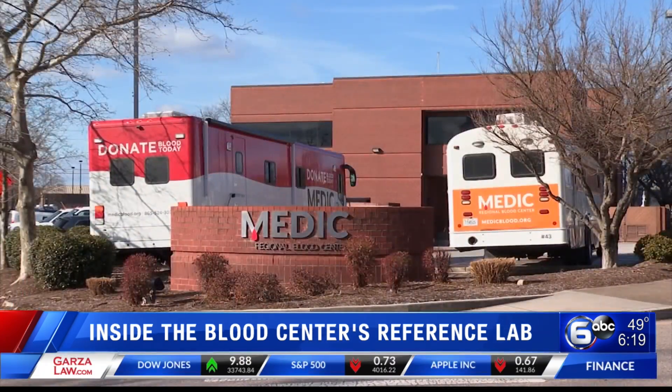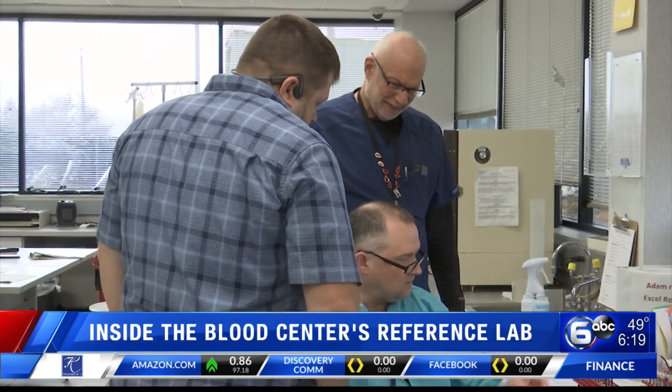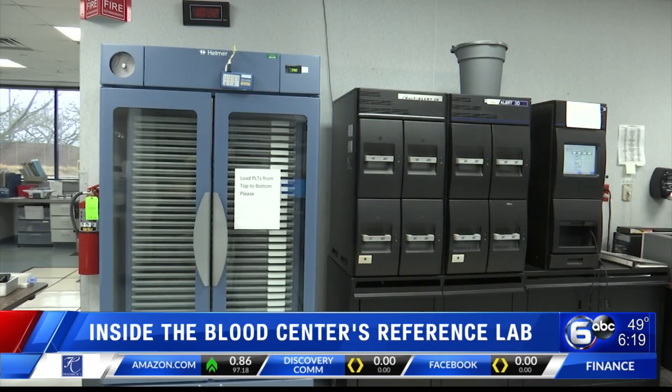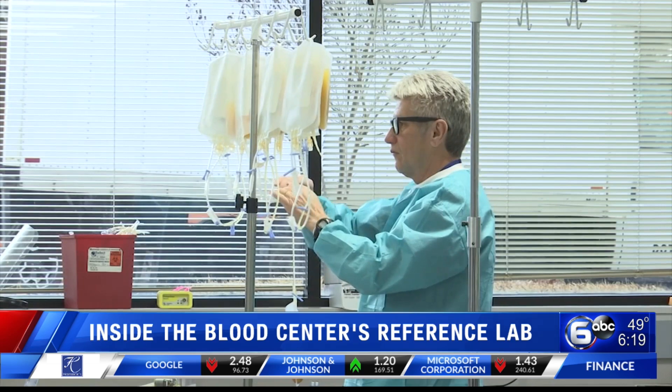Medic serves 20 counties in East Tennessee, and having access to the reference laboratory in Knoxville helps save lives. Without the Knoxville lab serving all these counties, they would have to count on an outside source and patients would face severe delays on their transfusions — and often these are cancer patients desperately in need of blood now.